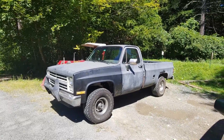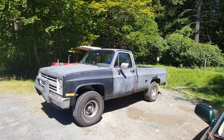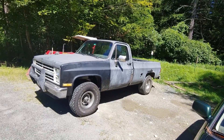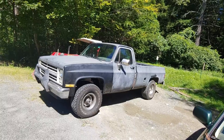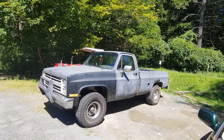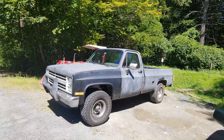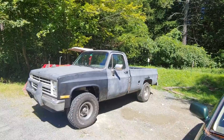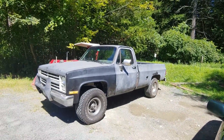You guys probably read the title of this video and are thinking, how the heck did he get this inspected Chevy Squarebody for $400? Well, let me tell you, there's a lot more to this story than me just buying this truck for $400. And if you have a good memory, you'll actually remember that I previously owned this truck and sold it for $5,000. So if you want to know how I got it back for $400, you better watch the whole video.